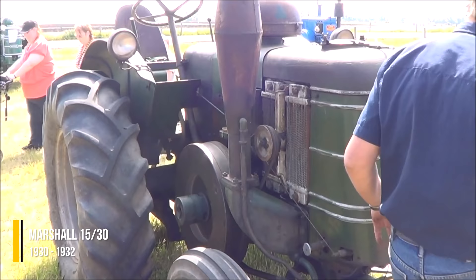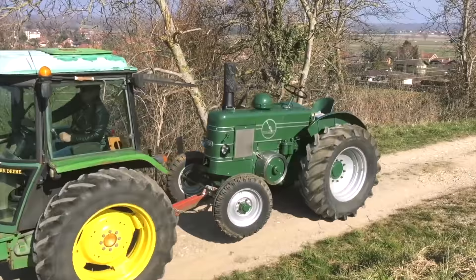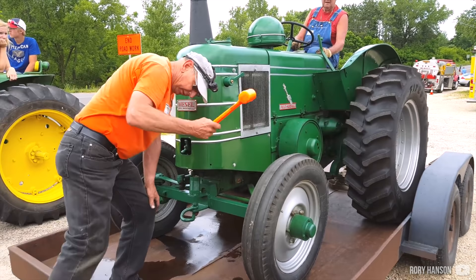Next is the Marshall 15-30, prior to when they renamed their tractors to Field Marshalls. This tractor was succeeded by the 18-30, which had a higher RPM range — this one turned up to 550 RPM. They were built individually to customer specifications and rarely were two alike. It was the first Marshall, and there were two ways of starting the engine: by hand or a shotgun cartridge.